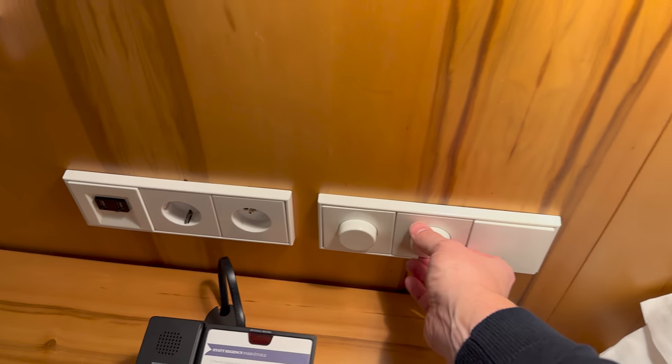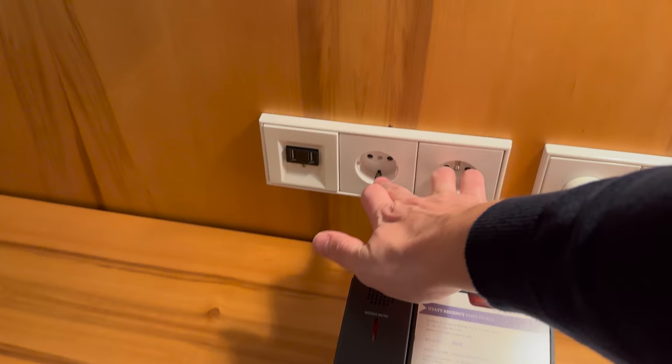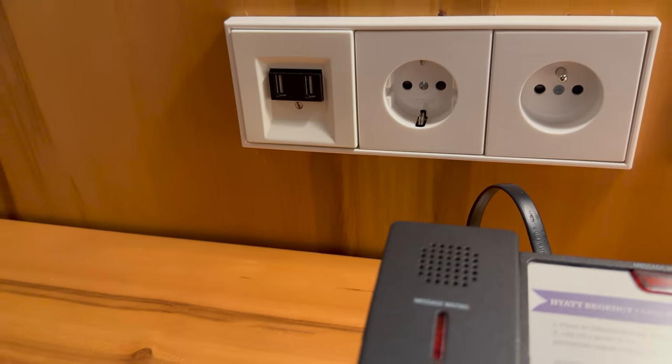You've got more dimmable lights here, an additional Euro socket too, and two more USBs — they don't look like high-powered USB.